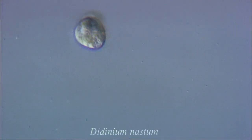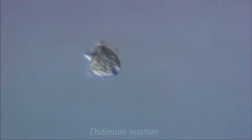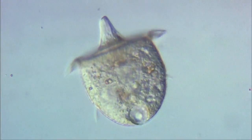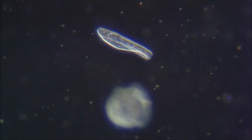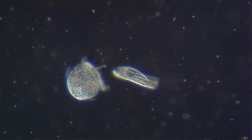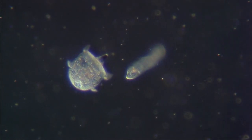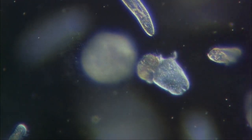Didinium is a ciliate which has two rings of cilia. These can beat in either a forward or a backward mode. This organism feeds on other ciliates like paramecium. These are literally harpooned by projectiles called pexycysts, located in its proboscis. These are coils of protein which discharge explosively when the didinium contacts its prey. Here, didinium has swallowed a whole paramecium, which can be clearly seen inside.